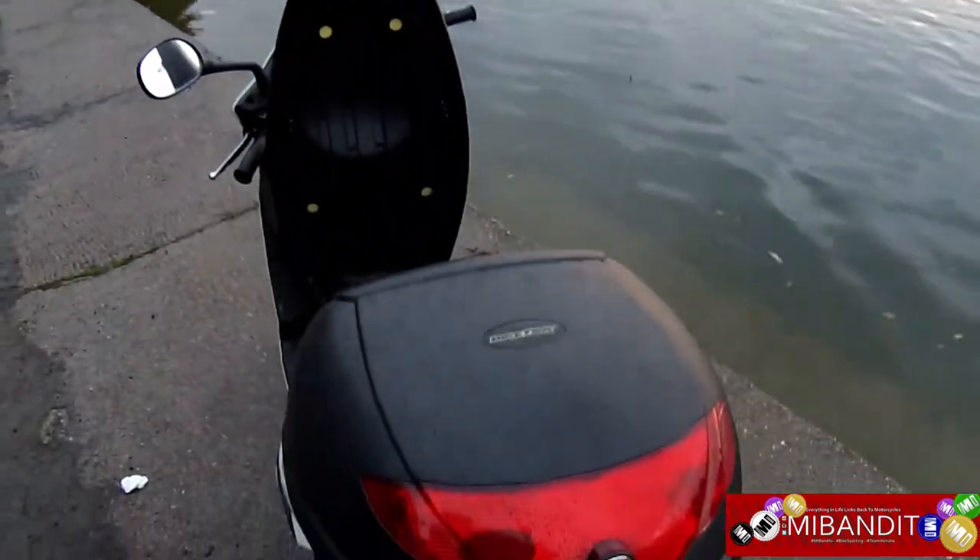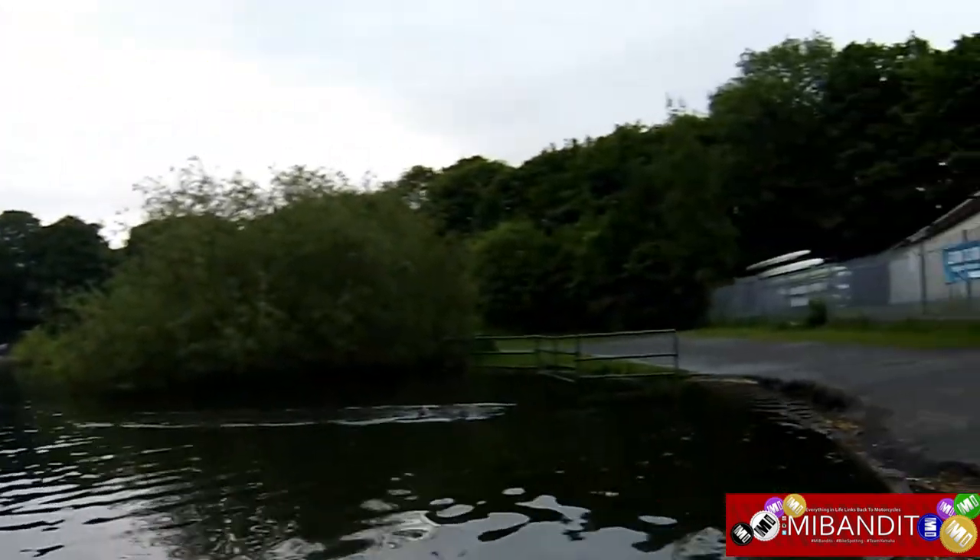I would easily buy another one if I wanted a commuter. It's small, cheap, friendly, easy to use, and low maintenance — all of that.